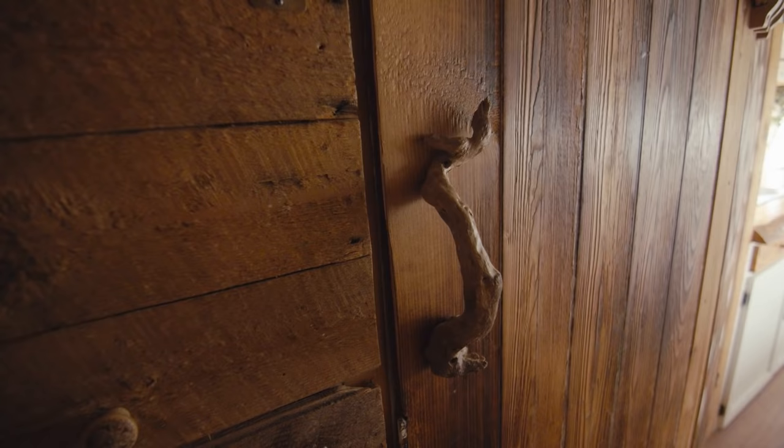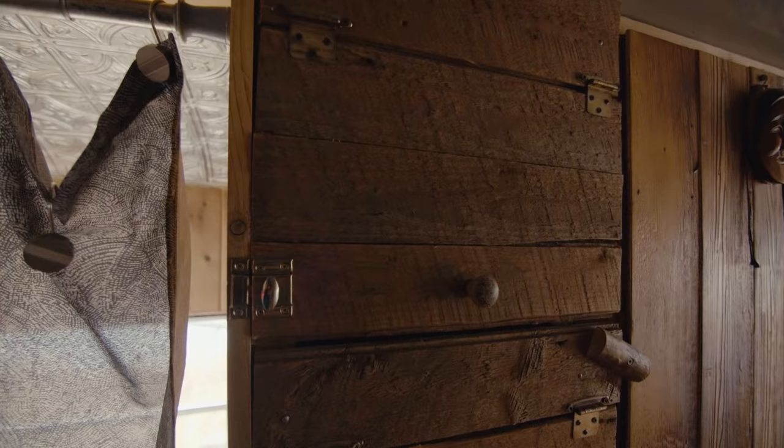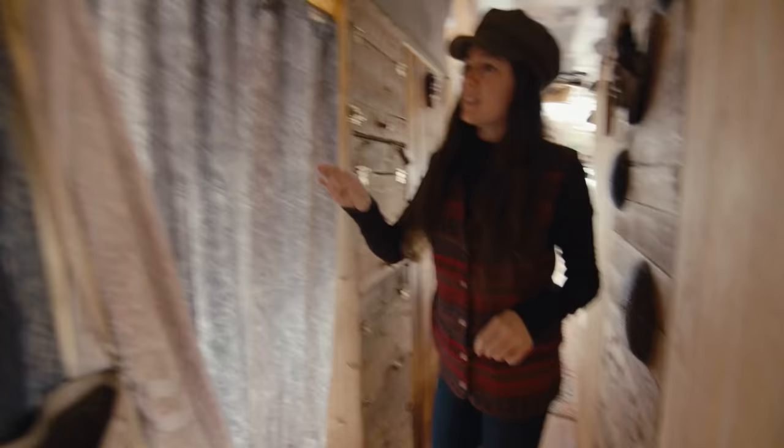Behind this door is our closet — I found driftwood on the beach and made it into cool handles. This was just a wall, but we thought we could turn it into extra storage. It doesn't hold much, but some sunscreen, bug spray, just little things we can poke in there.